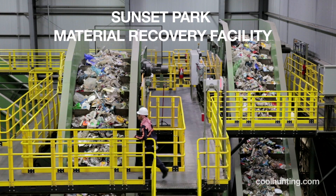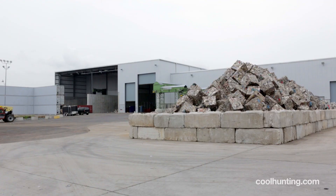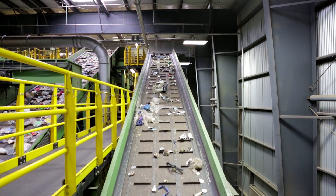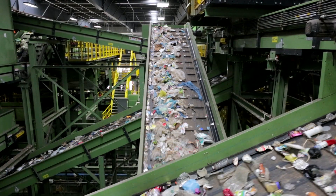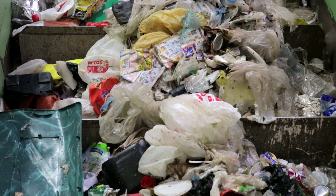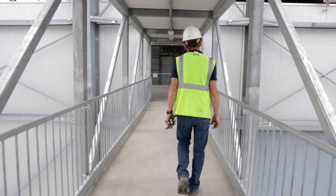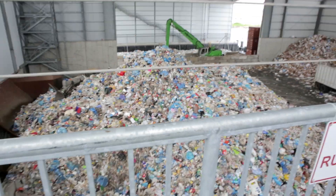Believe it or not, people have been required to recycle in New York since 1989. It's one of those laws that is not heavily enforced. More than half of all the recyclables that are produced in New York City are still thrown out with the trash. Even at the relatively modest recycling rates the city achieves today, there's still an enormous amount of material.